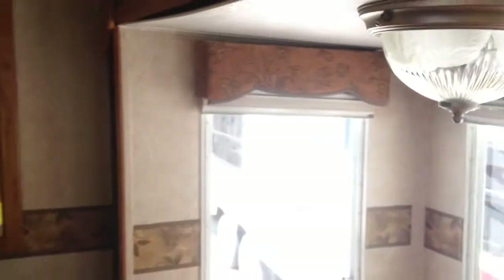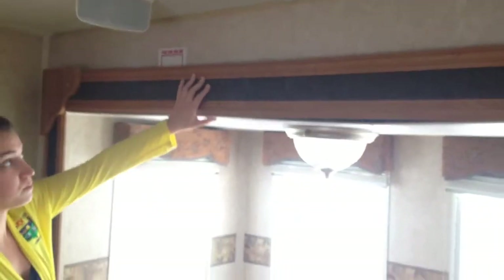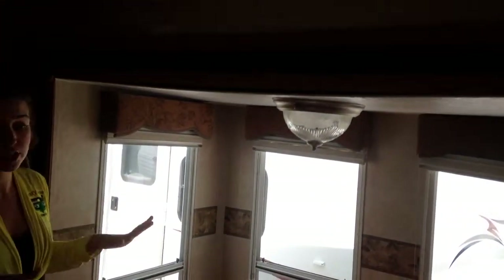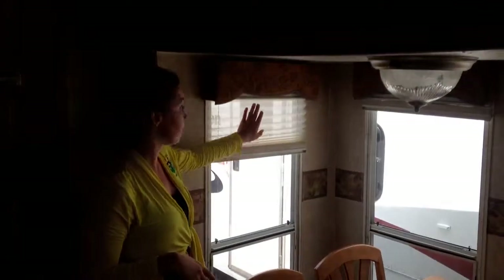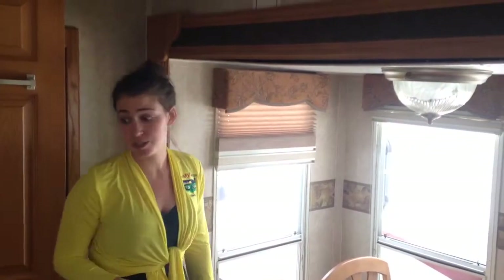Another thing to note — this is just cosmetic — the ceiling on the slide is bowing out a little bit. Really all that needs is a couple of staples here and there and it'll tuck right in. Just cosmetic, nothing really worrisome. The cloth blinds are upgraded throughout here as well — day shades and then you pull down to the night shades, and that's throughout, which is very nice.